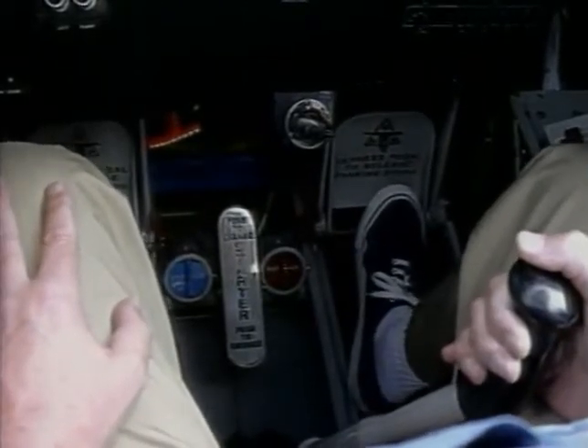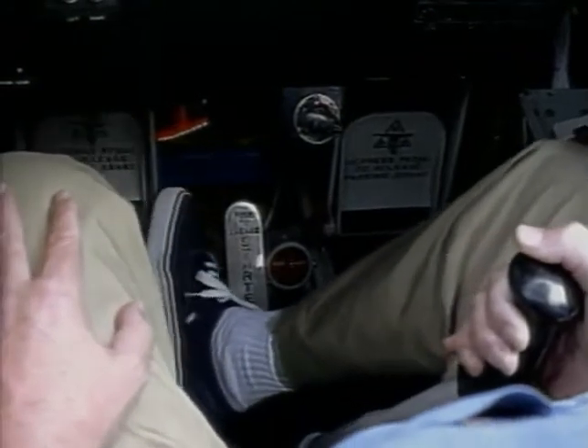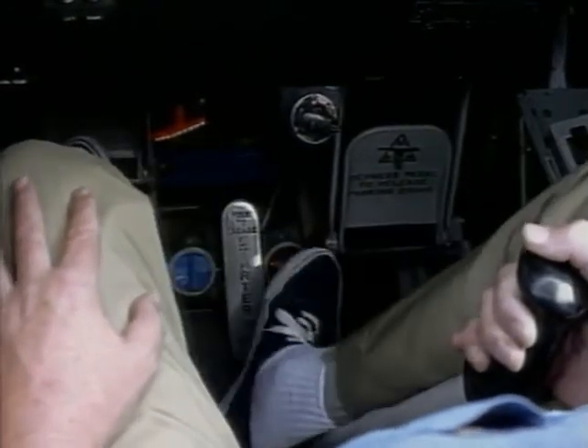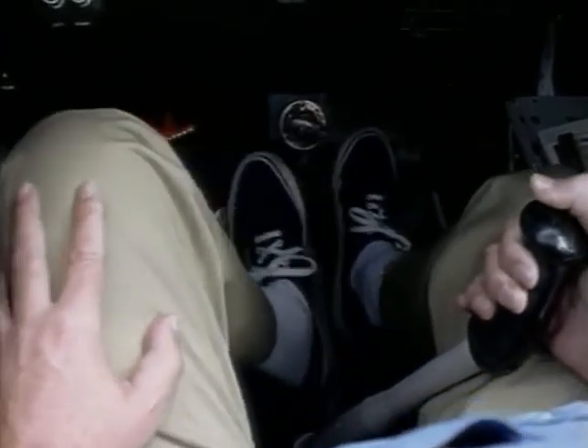Right now the pedals are fairly far aft, but I can use my right foot to unlock and push forward the left pedal, and my left foot to unlock and push forward the right pedal. And I don't want to forget about the rearview mirror — very important. It's used not only to make sure you're not being attacked from the rear, but also to check up on your rear seat passenger to make sure he or she doesn't decide to bail out on you.